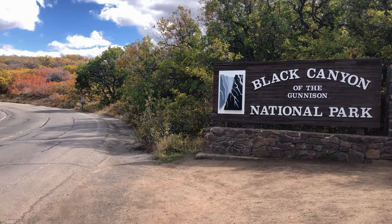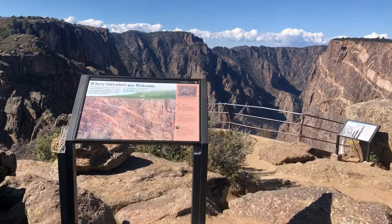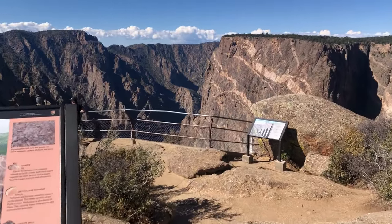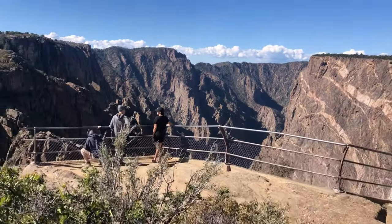First, decide which side you're going to visit. Both sides of Black Canyon are worth visiting, but there are no bridges that connect the two, and it takes about two hours to drive from one rim to the other, so you'll need to plan ahead.